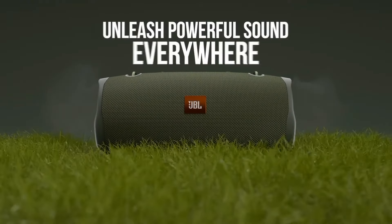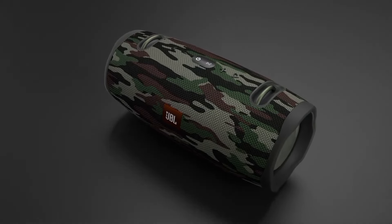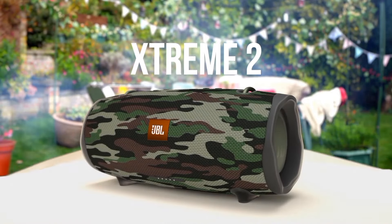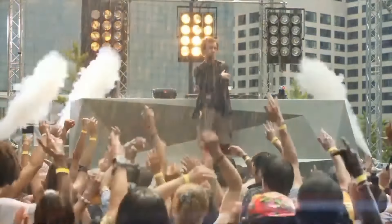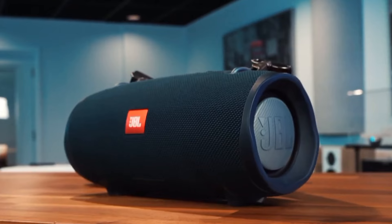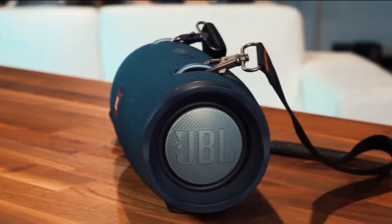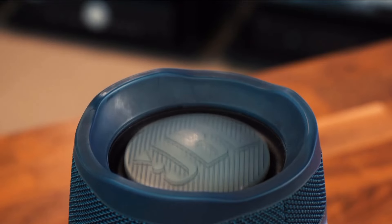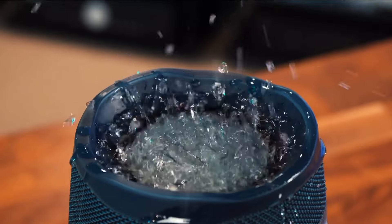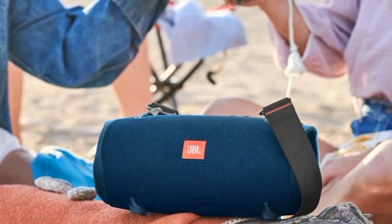Take your music anywhere, even to the pool or beach. The IPX7 waterproof rating means the speaker can handle splashes and even submersion without any damage. Connect multiple JBL speakers together with JBL Connect Plus for an amplified surround sound experience. The built-in speakerphone feature allows you to answer calls directly from the speaker with clear sound quality, making it convenient for hands-free communication. In conclusion, the JBL Xtreme 2 is a fantastic choice for anyone looking for a durable, high-quality portable speaker — with its impressive features, it's perfect for any occasion.